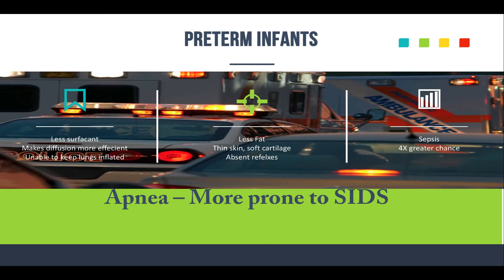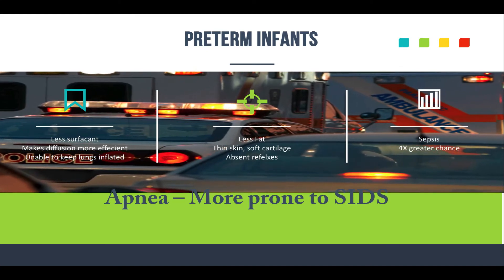So let's talk about the preterm infant. When you get babies that are born early, they have less surfactant. Surfactant reduces the surface tension of fluids in the lungs and makes diffusion of oxygen and CO2 much more efficient. When they don't have it, it's less efficient. Those newborns are unable to keep their lungs inflated, which is why you see a lot of preterm infants on ventilators — on PEEP to keep their lungs inflated.